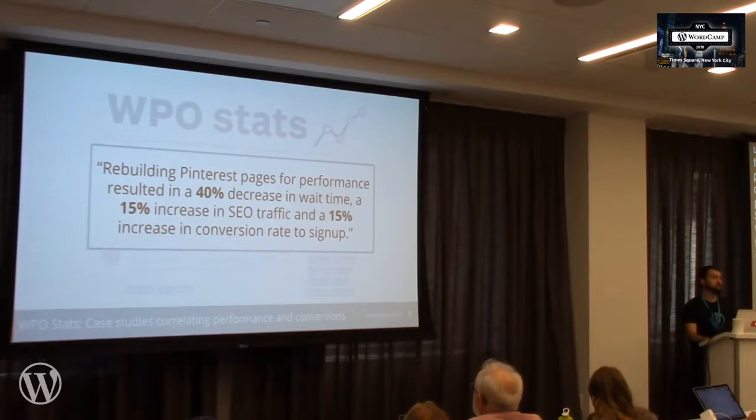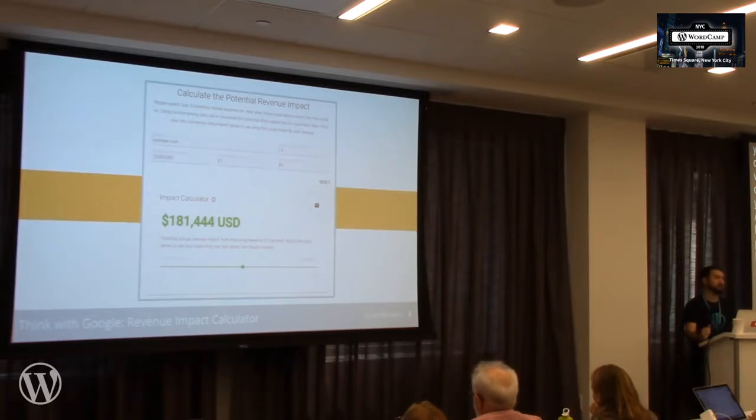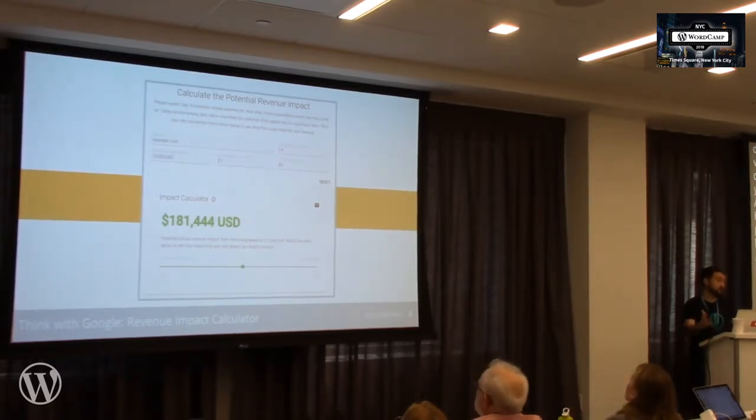Bottom line is users like fast websites. Google also made this tool called the Revenue Impact Calculator, where if you haven't improved performance yet, you can get an estimation of what type of return you can see. You plug in variables about how many users access the website, what your conversion value is in dollar amount, and what your conversion rate is. It will give you a dollar amount — if you were to improve performance by, say, half a second, in this hypothetical example.com, you can see over $100,000 in conversion revenue.